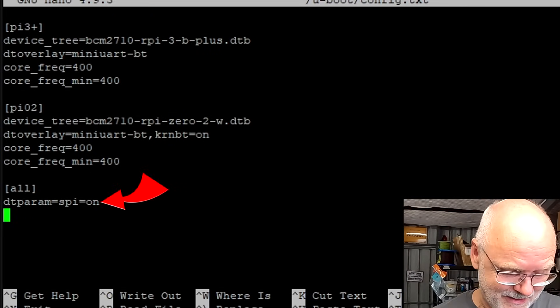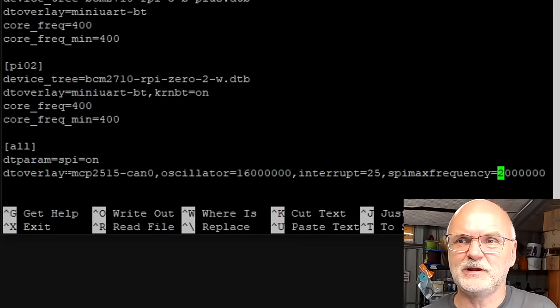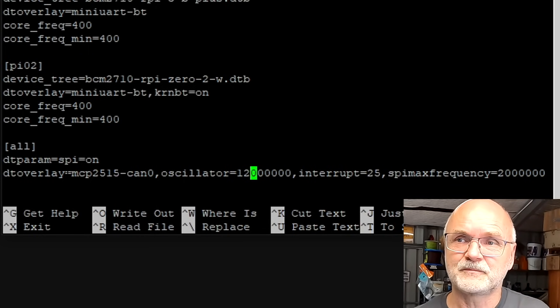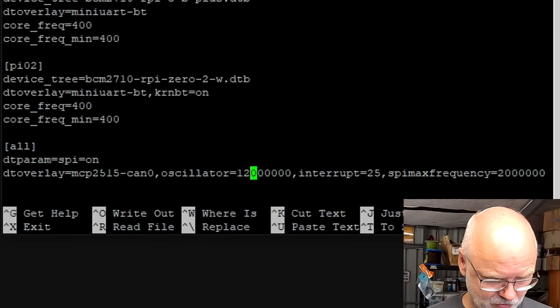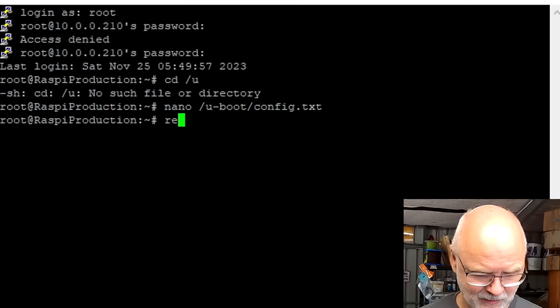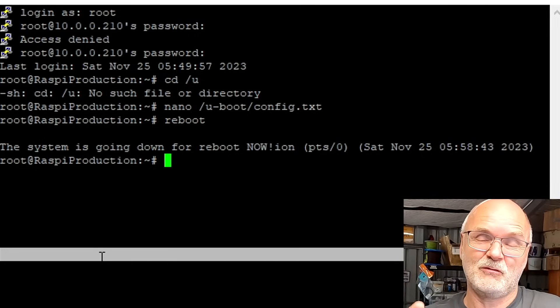The first parameter may already be in there. The only thing you need to modify is this number — it needs to be the same number as on your crystal on the CAN HAT. My crystal has 12000 printed on it, so I'm changing 16 to 12. Whatever you have on your crystal, put it in here — that's the only modification needed. Make sure you've got these two lines in your 'all' section. Do Control X, say yes, and save the config.txt. Then do a reboot — the Raspberry Pi should recognize the CAN HAT after it comes back.